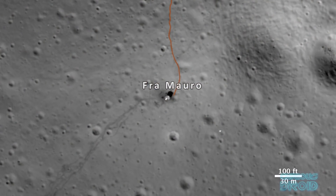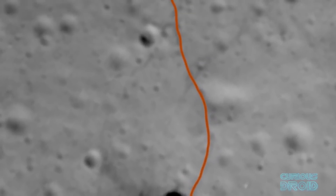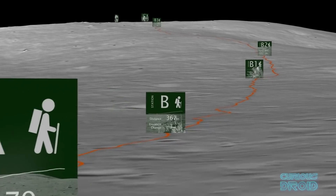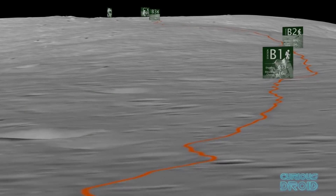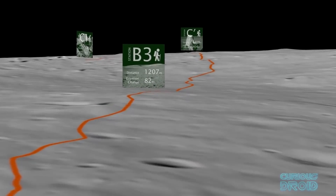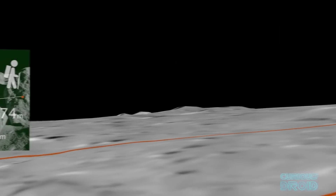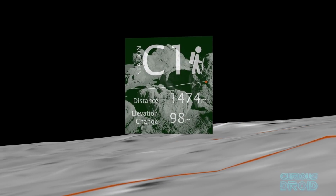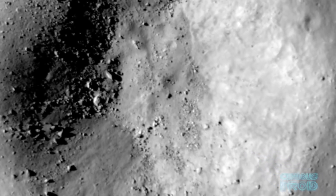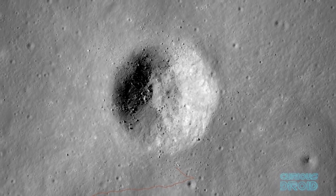On the Apollo 14 mission, the astronauts were due to go to a nearby crater called Cone Crater to collect rock samples from around the edge. The journey was about 1.5km on foot and after around 2.5 hours — some 30 minutes longer than expected — they still couldn't see the crater, and the maps they had were not of a high enough resolution to know their exact location. So they collected their rock samples from where they were and returned to the lander. With the new LRO images, it could be seen that they were in fact within 30m of the rim of the crater and missed out on the view across and down into it.